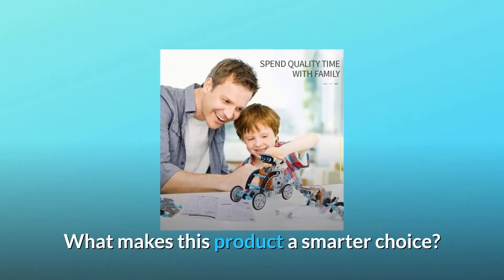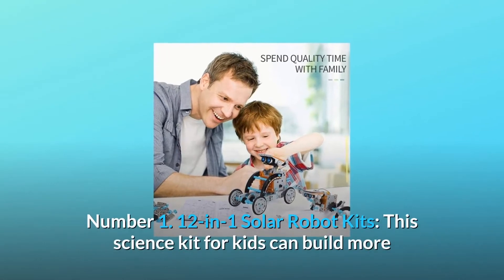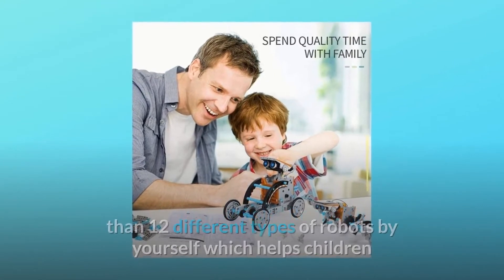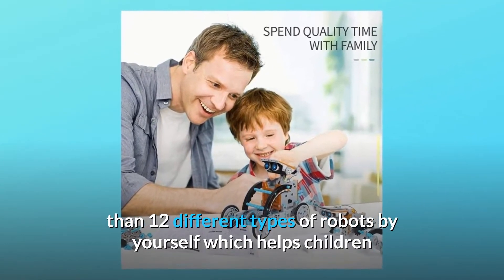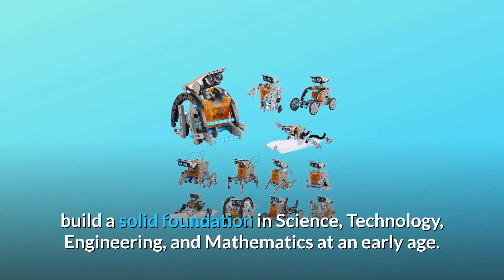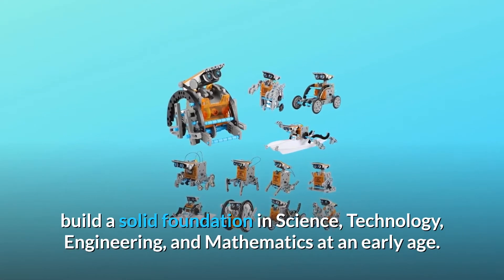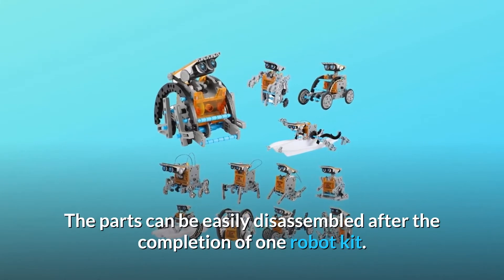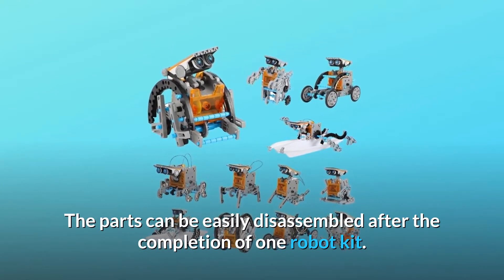What makes this product a smarter choice? Number 1: 12-in-1 Solar Robot Kits. This science kit for kids can build more than 12 different types of robots by yourself, which helps children build a solid foundation in science, technology, engineering, and mathematics at an early age. The parts can be easily disassembled after the completion of one robot kit.